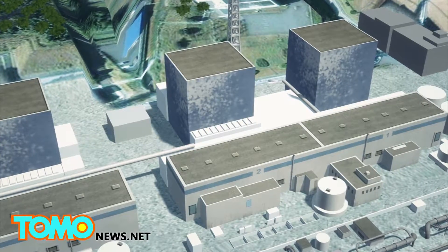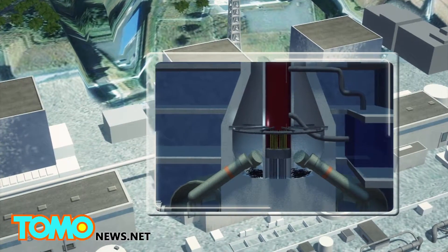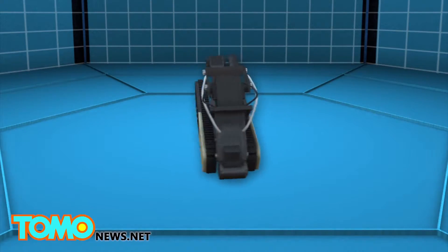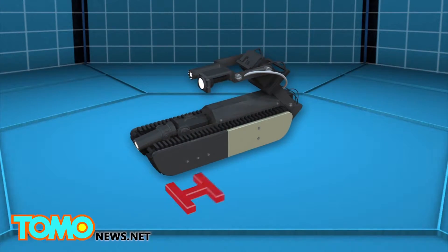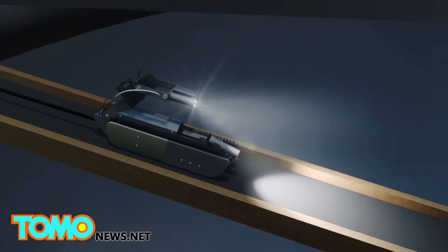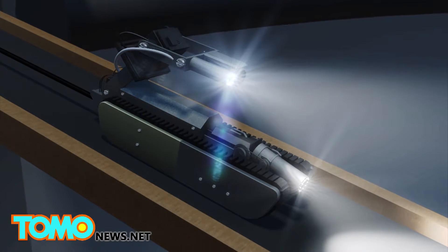A cylinder-shaped machine is designed to enter a primary containment vessel of the Fukushima Daiichi nuclear power plant. The robot, measuring 26 centimeters along the base, can withstand about 100 sieverts per hour of radiation for 10 hours. A camera and LED lights located on the robot's tail allow it to visually sweep the environment.